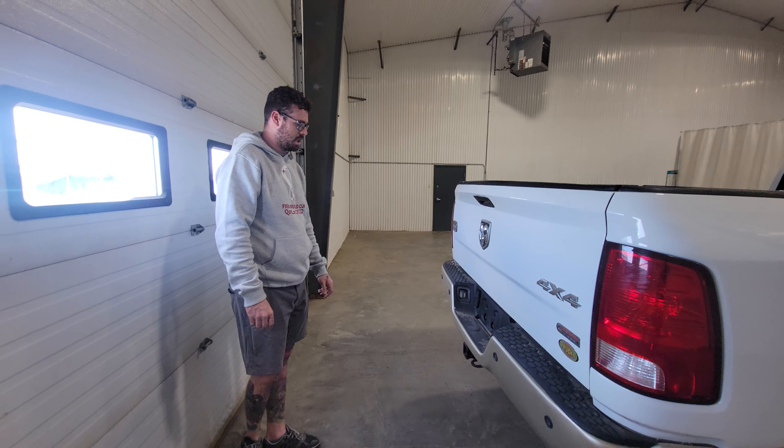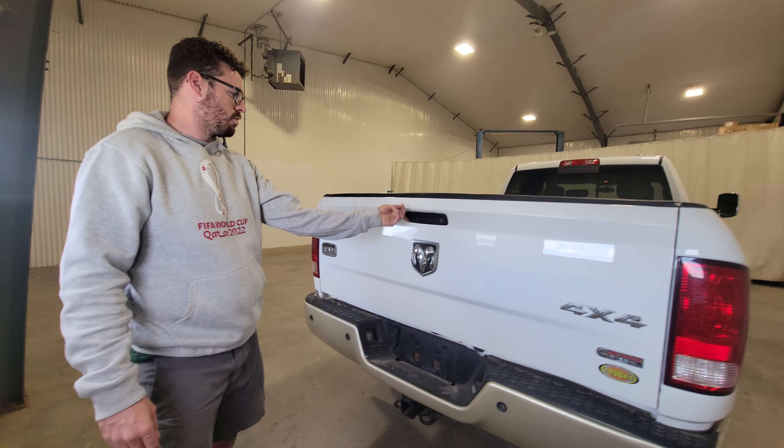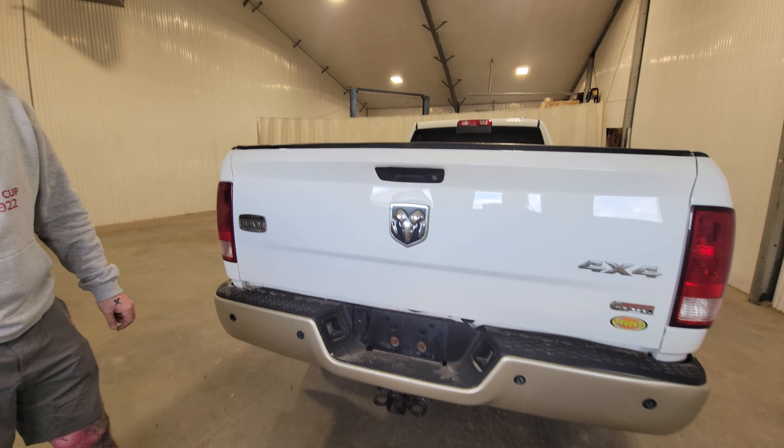Hi guys, it's Jayden from Exhaustion Truck Center. This is stock number 4582T. It's a 2011 Ram 3500 crew cab long box diesel at 189k.